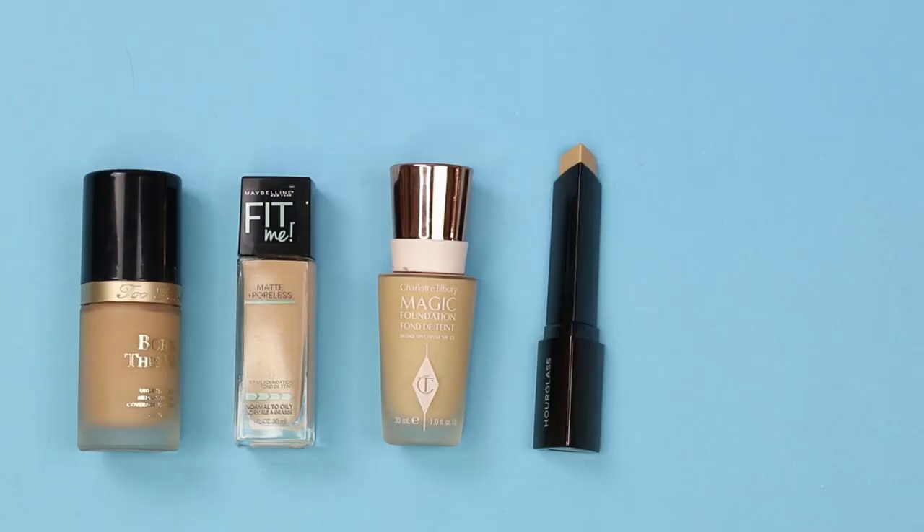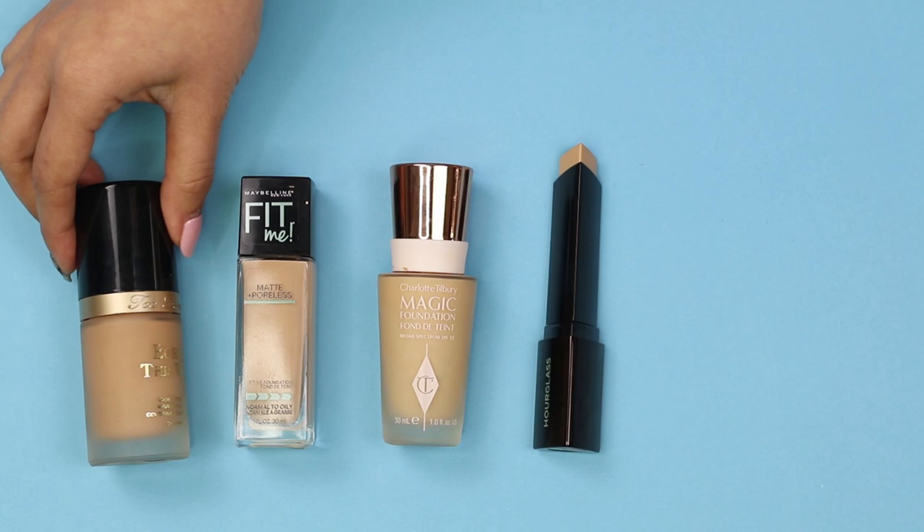Moving on to foundations. For Western foundations, liquid and stick foundations are most popular. The foundation color is matched to the person's neck, or sometimes slightly darker to create a more tanned complexion. This is usually blended into the skin using a beauty blender.